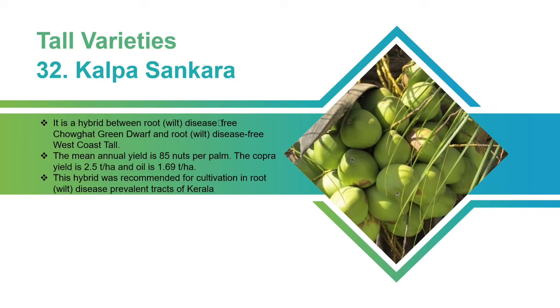Kalpa Sankara: It is a hybrid between root-disease-free Choghat Green Dwarf and root-disease-free West Coast Tall. The mean annual yield is 85 nuts per palm. The copra yield is 2.5 tons per hectare and the oil is 1.69 tons per hectare. This hybrid was recommended for cultivation in root-disease-prevalent tracts of Kerala.